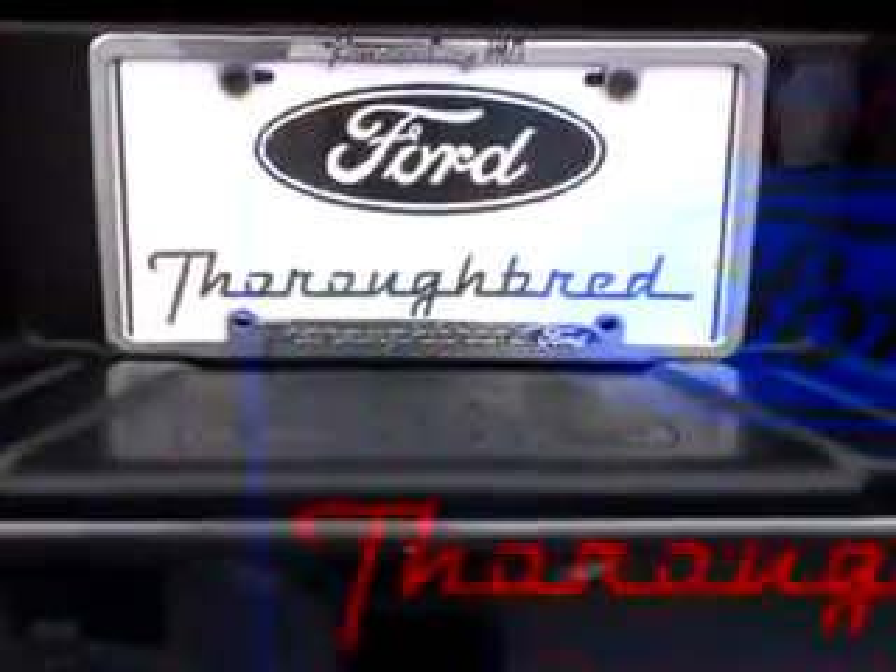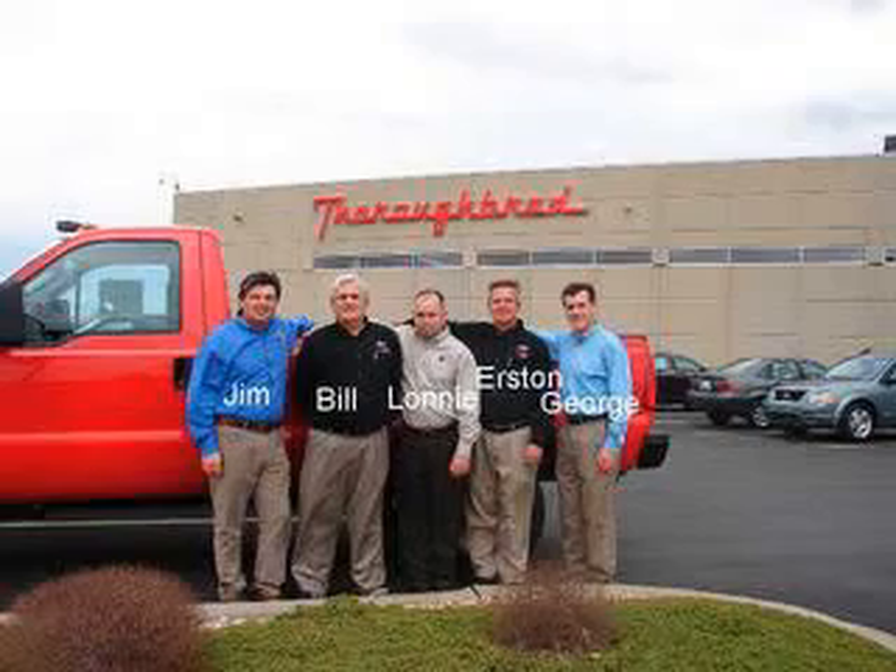Thanks again for visiting ThoroughbredFord.com, home of smart cars where it's always easier to buy a car. If there's anything that we can do for you while you're here, let us know. You can email us, follow the links on the page, or call us at 816-746-7567. We'll see you next time.